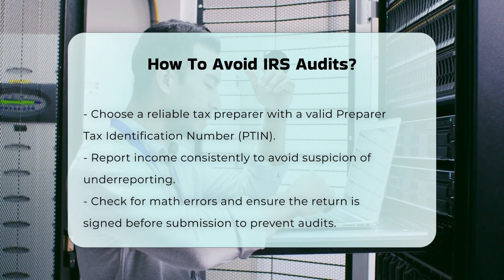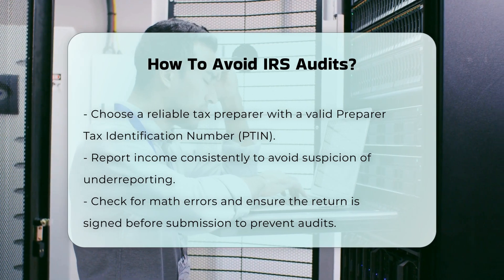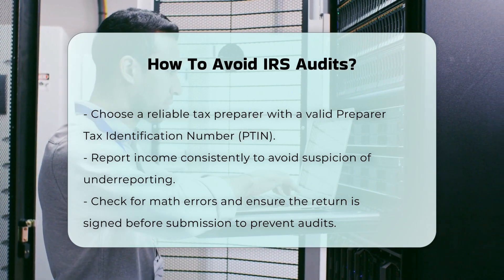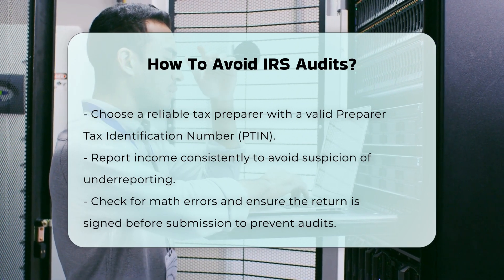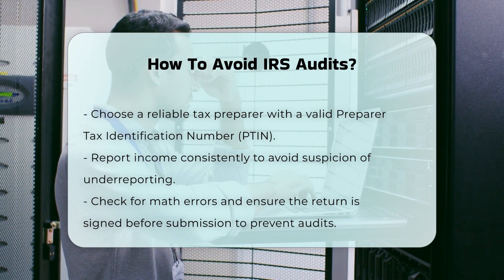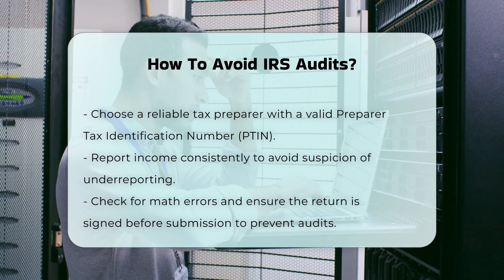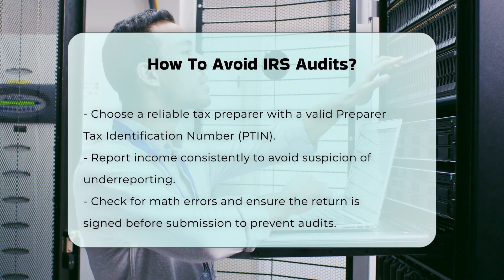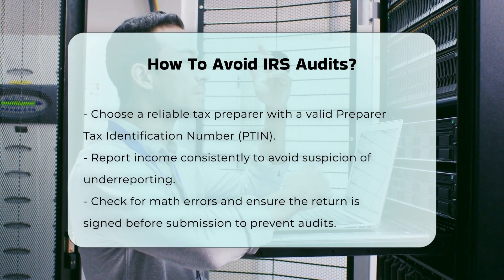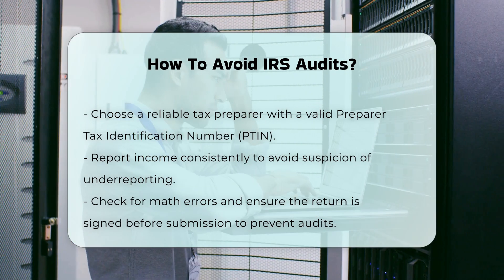Consistent income reporting. Large changes in income can indicate underreported income. Report all income consistently, including unexpected gains or losses. Cross-border transactions and hiding assets in foreign countries are also closely monitored by the IRS. No math errors or missing signatures — simple mistakes like failing to sign the return or making basic mathematical errors can trigger an audit. Ensure the return is signed and all calculations are correct before submission.